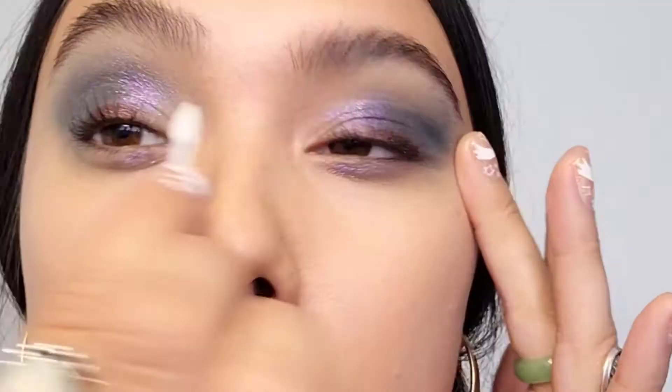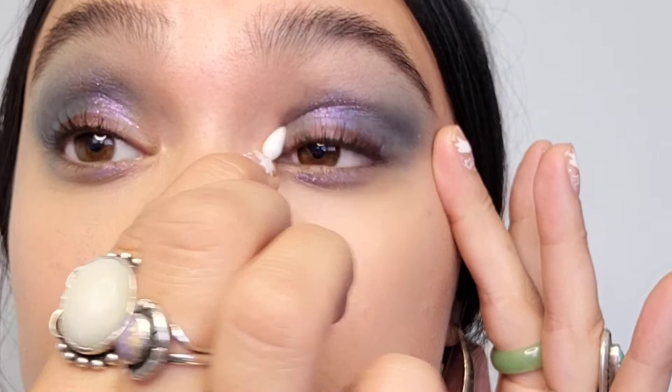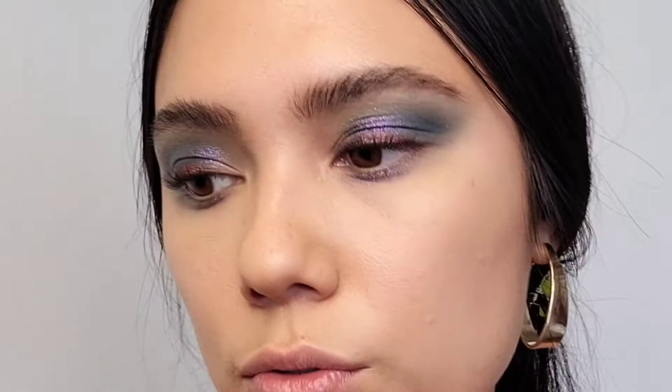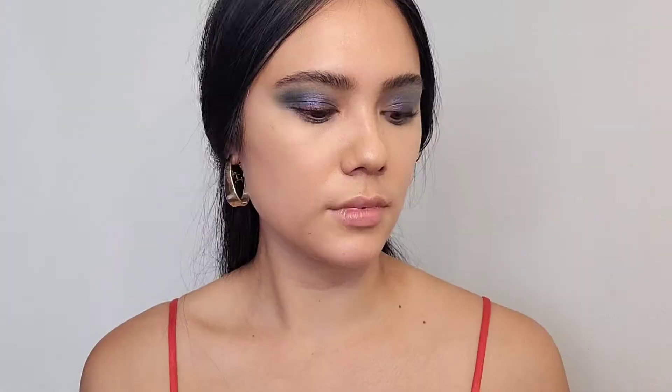I'm still keeping that negative space. I'm just going to take this clean bronzy brush and kind of wipe away some of the fallout. I do want to take a q-tip with some Milk Micellar Remover on the tippy end — and the key thing here when cleaning it up is that you don't go all the way into the eye. I just want to match this negative space using the pointy end, cleaning it up right there. Then I'm going over with my little blending brush to take whatever product is left.